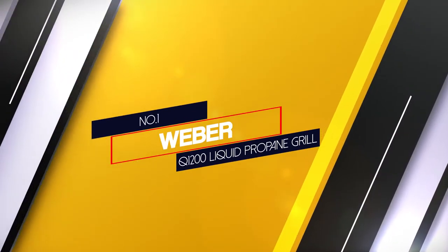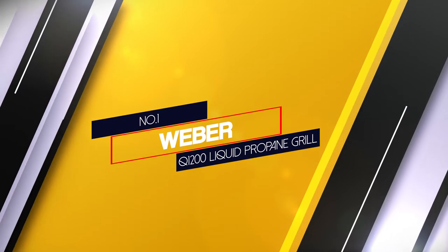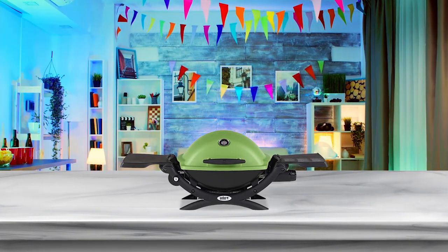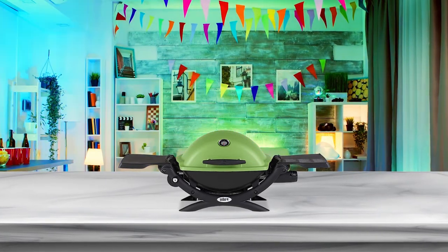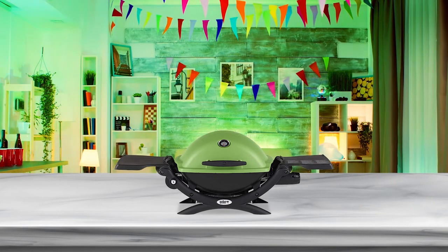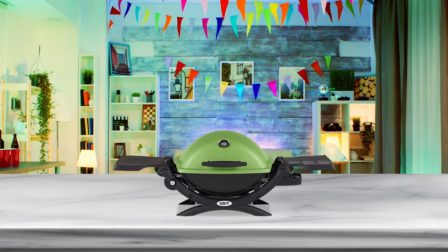Number 1. Most popular. Weber Q1200 liquid propane grill. The Weber Q1200 green LP gas grill has one particular thing that makes it stand out from the crowd: the variety of colors that the product is available in.